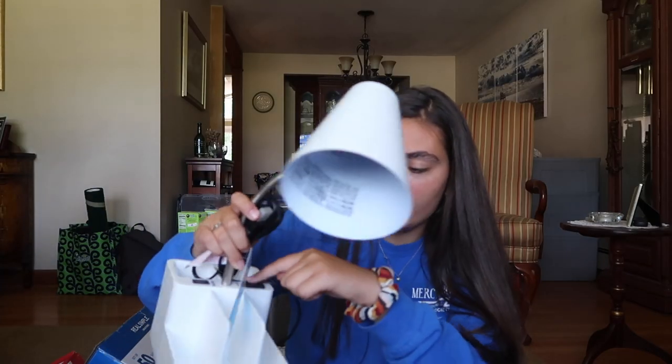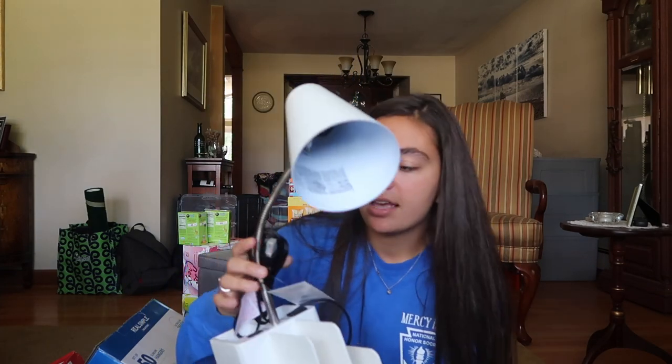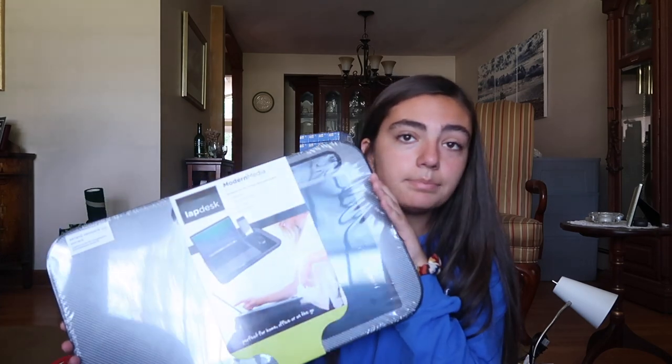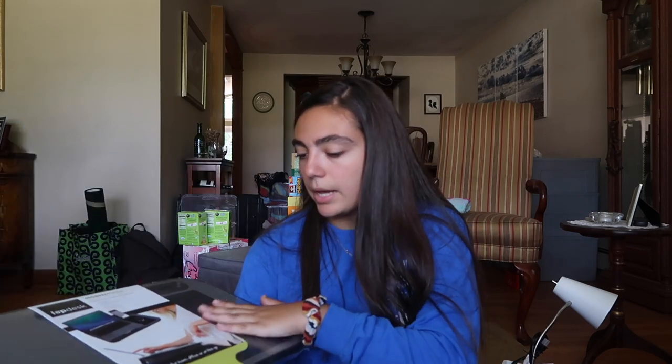Next up I got this desk lamp from Target. It has an outlet and a USB port with various slots for storing things. I still need to get a light bulb for it. Plates and bowls — I got them and they match the cups you saw earlier. And then I got this laptop desk so if I want to work on my bed, I just sit with it like this. It's got a little slot for your phone, which is really cool, and a mouse pad too.